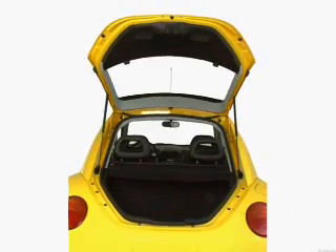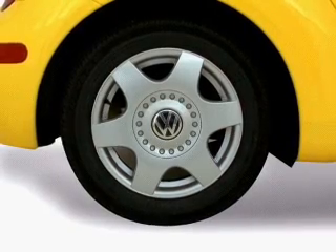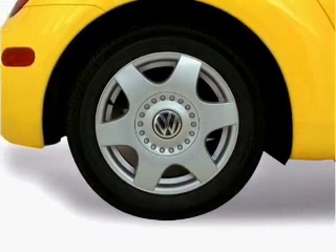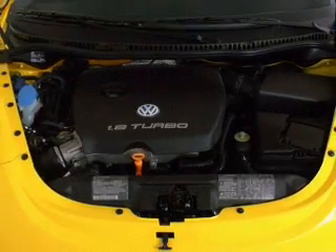Anti-lock brakes help you bring your vehicle to a safe stop. Heated seats offer comfort in cold weather. Let the outside in with a built-in sunroof. Plus, enjoy these notable features that are included in this vehicle: air conditioning,